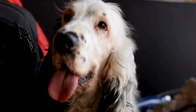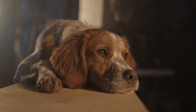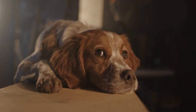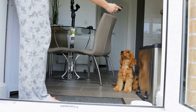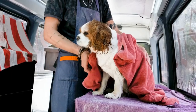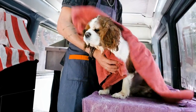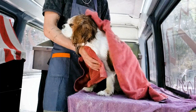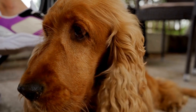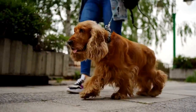Managing diet and nutrition: the quality of a dog's diet plays a significant role in the health of their coat. Feeding a cocker spaniel a balanced and nutritious diet can help minimize shedding and maintain a healthy coat. Look for high-quality dog food that is specifically formulated for dogs with a sensitive coat or skin. These foods typically contain essential fatty acids, such as omega-3 and omega-6, which promote a healthy coat and skin. Supplements like fish oil can also be beneficial for managing shedding. Consult with a veterinarian before adding any supplements to your dog's diet to ensure they are suitable and safe.